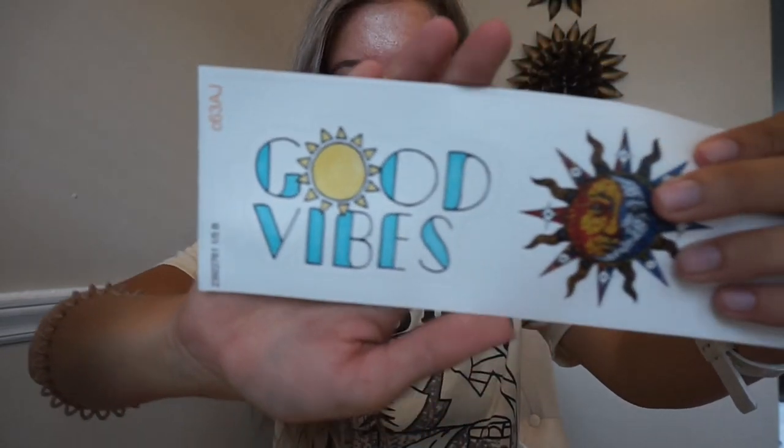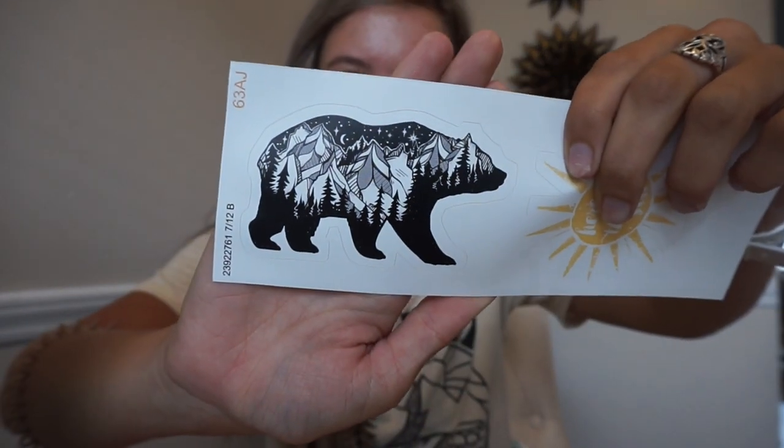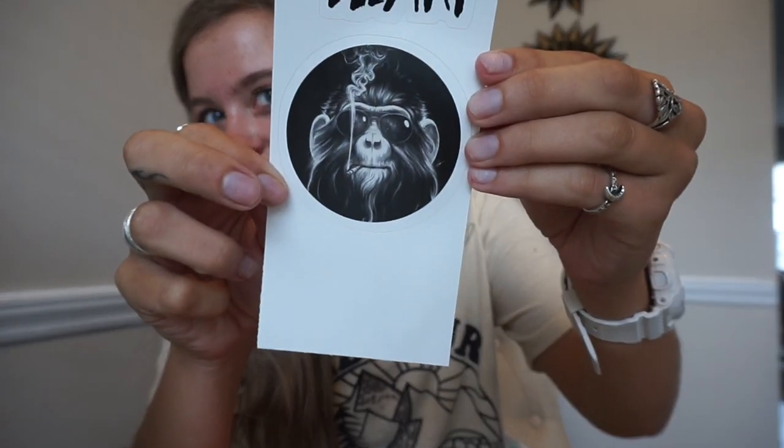I got one that said 'good vibes,' and this cool looking moon. I didn't even realize this — the moon and the sun. I also have a tattoo of the sun and my best friend has the moon. And then I got this sun that says 'here comes the sun' and this bear that has mountains all over it. And it's my last sheet. I thought that this monkey was super cool looking, so I got him, and then I got one that says 'wild at heart.' I thought they were sort of a cool, interesting group.